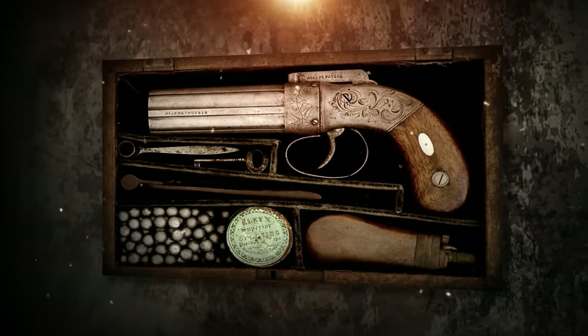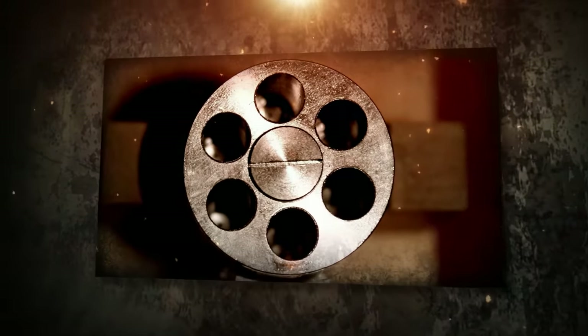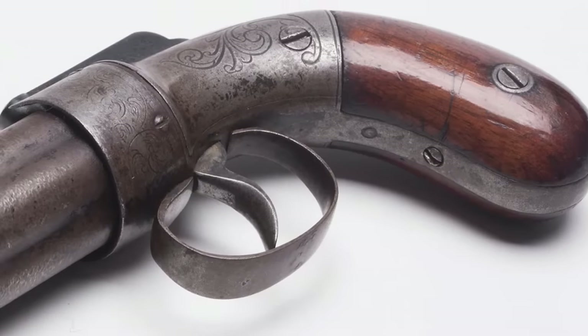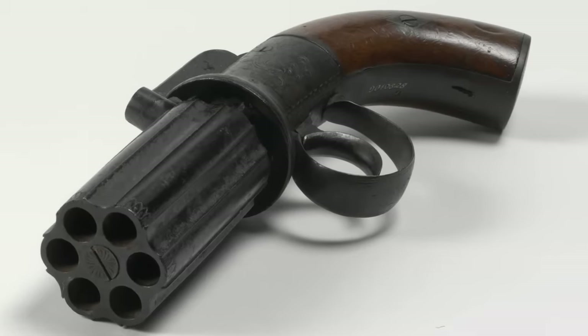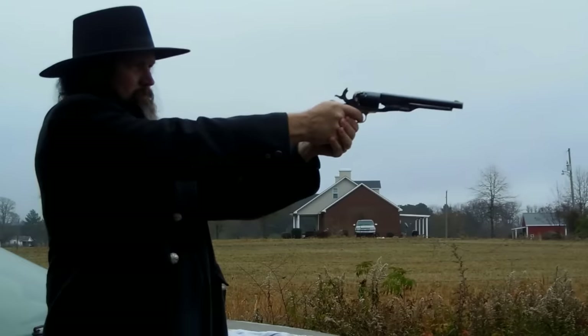The main drawback of Pepper Boxes was that they were muzzle loaders. Loading was cumbersome and it took a long time. But once loaded, Pepper Boxes had a double-action trigger, which was an advanced feature at the time. The Army Colt, for example, had a single-action trigger, so the shooter had to cock it manually.